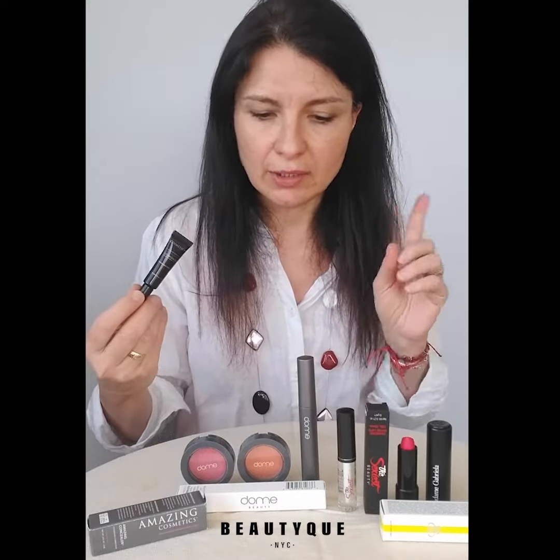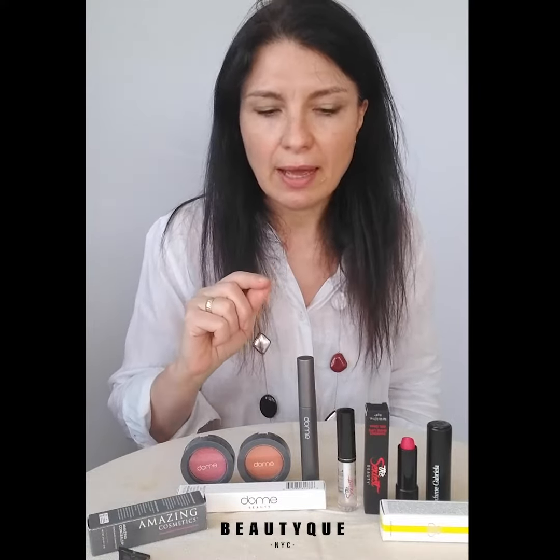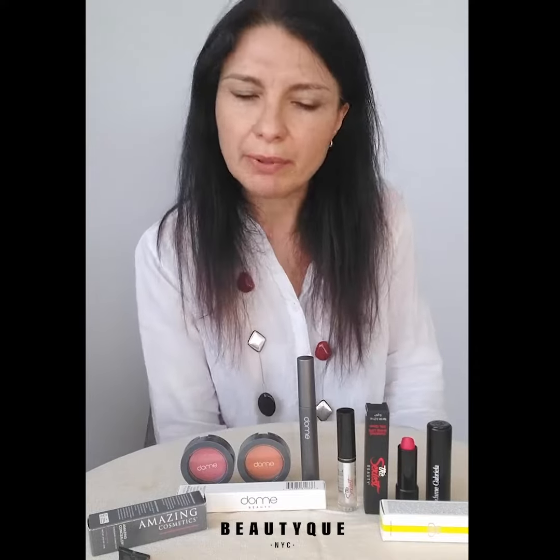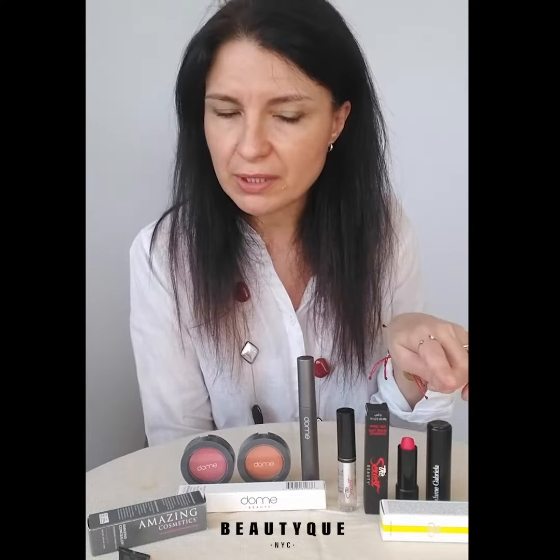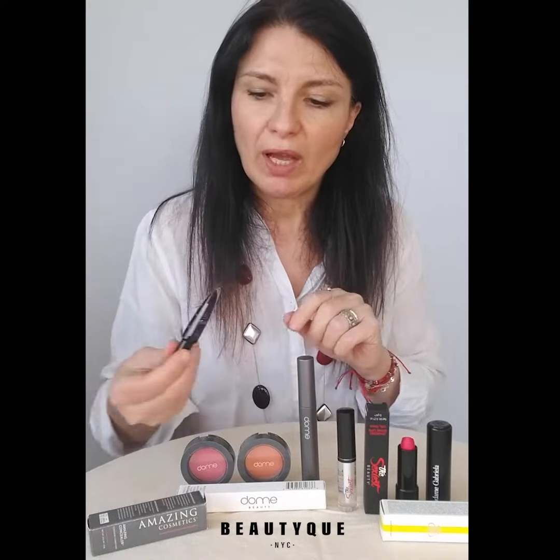With literally three products: we have a concealer to hide that 'I just got out of bed' type of look, we have a mascara to add a bit of sparkle to those still beautiful but maybe still sleepy eyes of yours, and we have options of lipsticks.